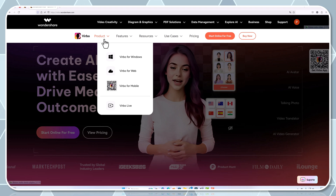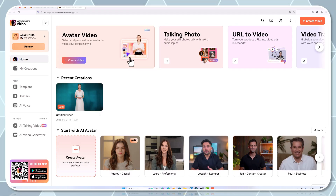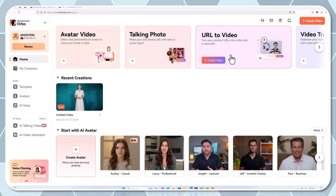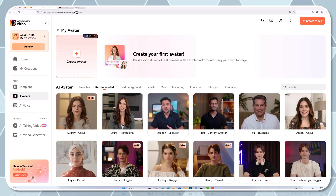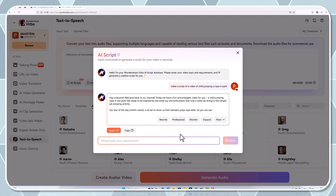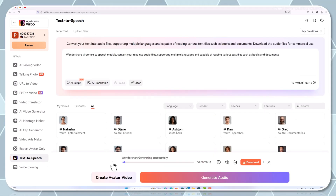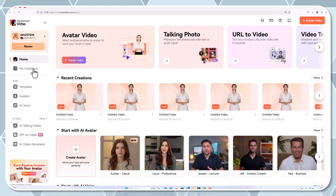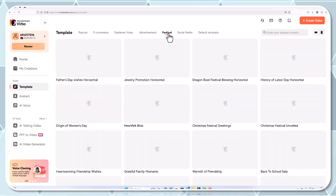Verbo offers a user-friendly dashboard accessible via cloud-based or full installation on your PC or mobile device. Once logged in, you're greeted by an intuitive interface that lets you manage your projects efficiently. With features like customizable AI avatars, a robust AI script generator, automated text-to-speech modules that convert your text into audio files supporting multiple languages, and a host of creative templates, everything is streamlined to keep you focused on your story, not the technical details.